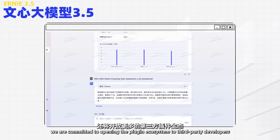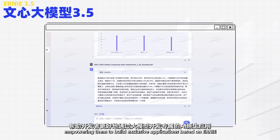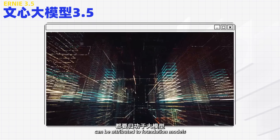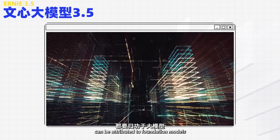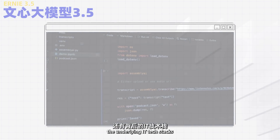In the future, we are committed to opening the plugin ecosystem to third-party developers, empowering them to build exclusive applications based on Ernie. All these iterations can be attributed to foundation models, which have changed not only artificial intelligence, but also the underlying IT tech stacks.